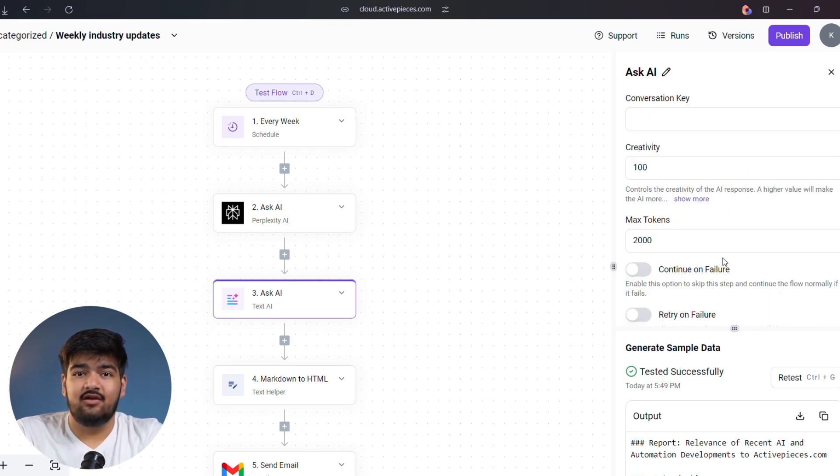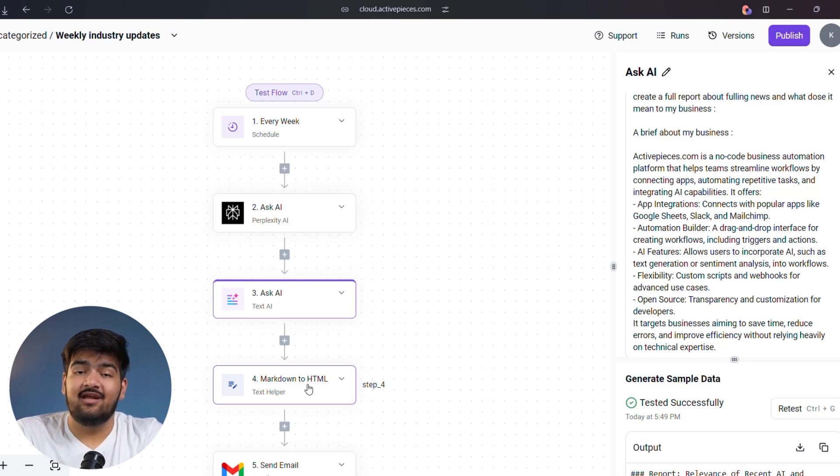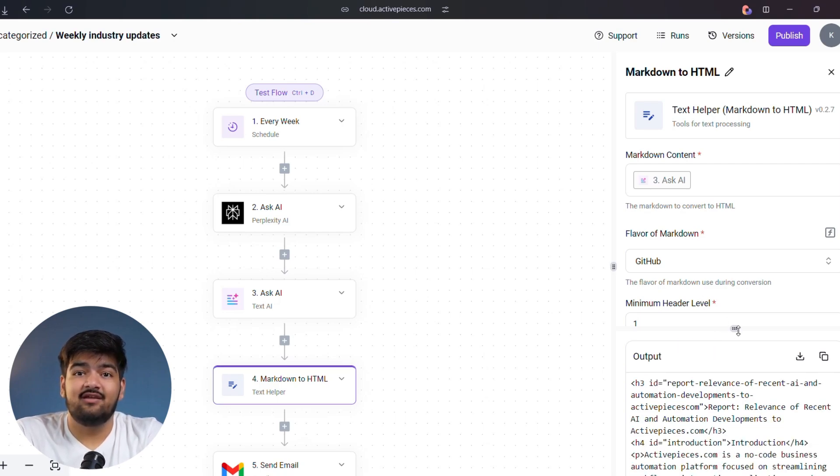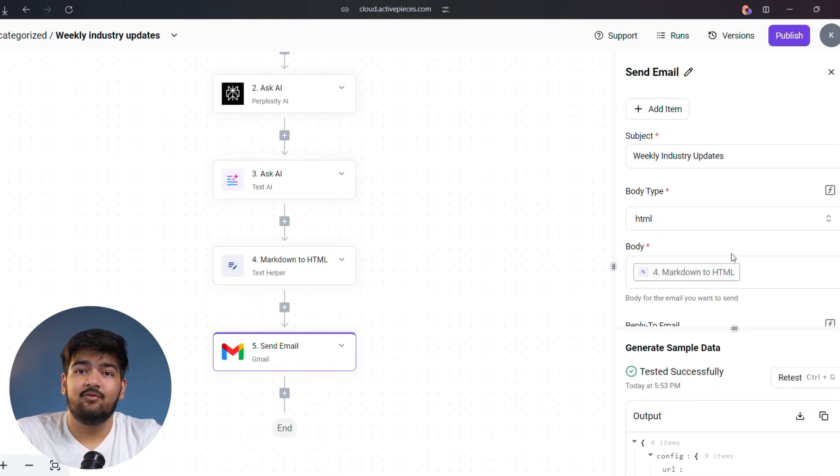Now, here's where it gets even cooler. The AI generates a report, but we know markdown formatting can look messy. So we'll use the text helper core piece to convert that markdown into beautiful, clean HTML. The result? A stunning, professional email — neatly formatted and ready to go.